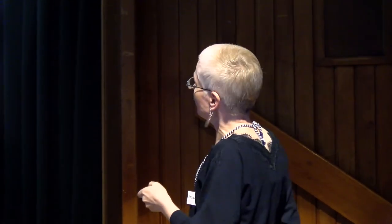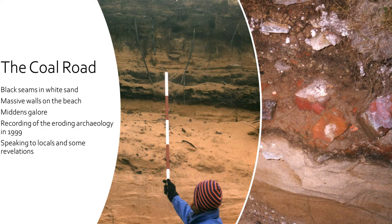He said, 'That's the coal road.' He didn't know exactly what it related to, but that was his terminology. It was really important to speak to locals, and I thought: am I ever going to discover what this coal road is?